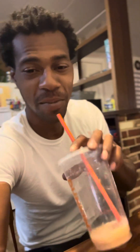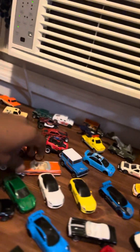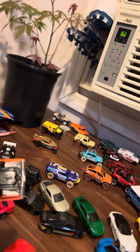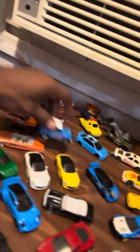All right, y'all. Dunkin' Donuts not sponsoring me, but last bit of my iced coffee. That was the little diecast collection, you know. I'ma let y'all get another look at everything. Look at this — this got rubber wheels on it, y'all. This is Jada Toys right here, old school. This is sexy, got the rims on it.